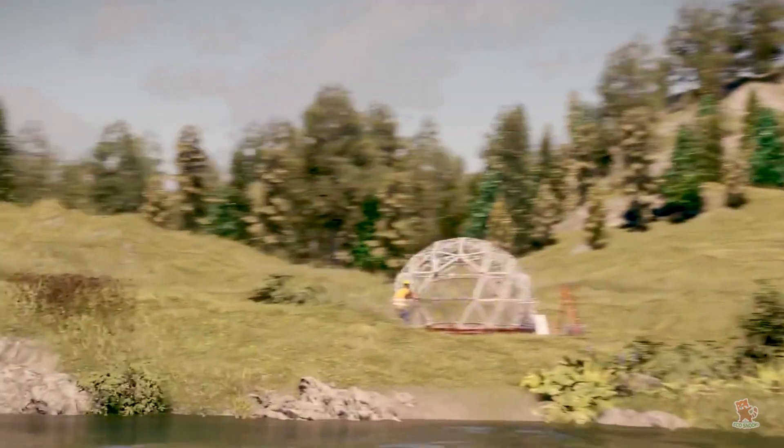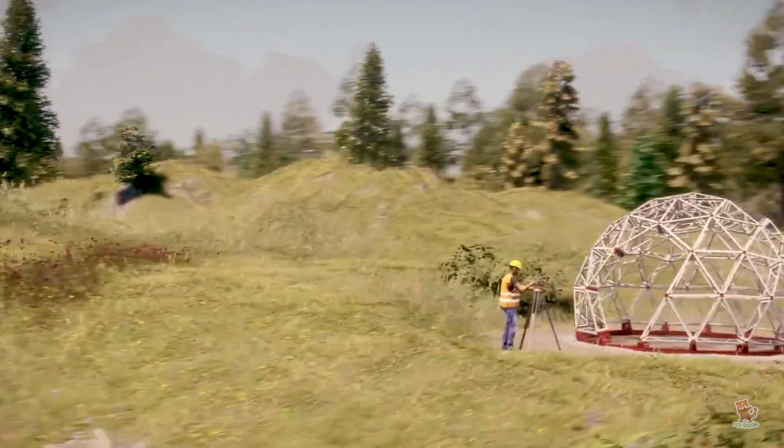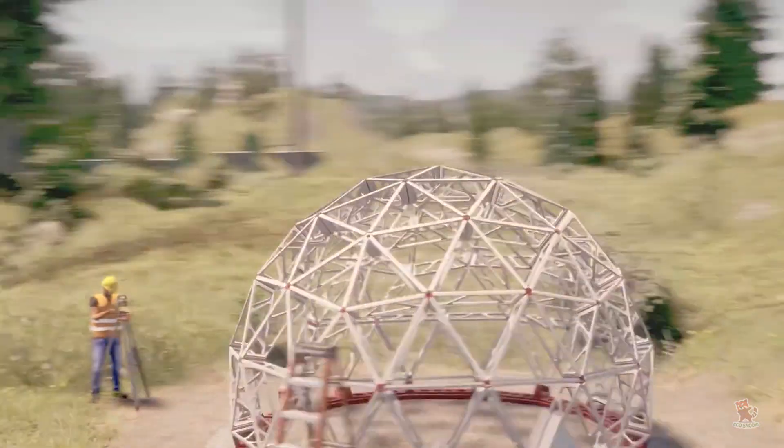During the construction process, the carbon required to construct geodesic domes and the modules is far less when compared to traditional home-building methods that use sandstone or even passive solar energy.